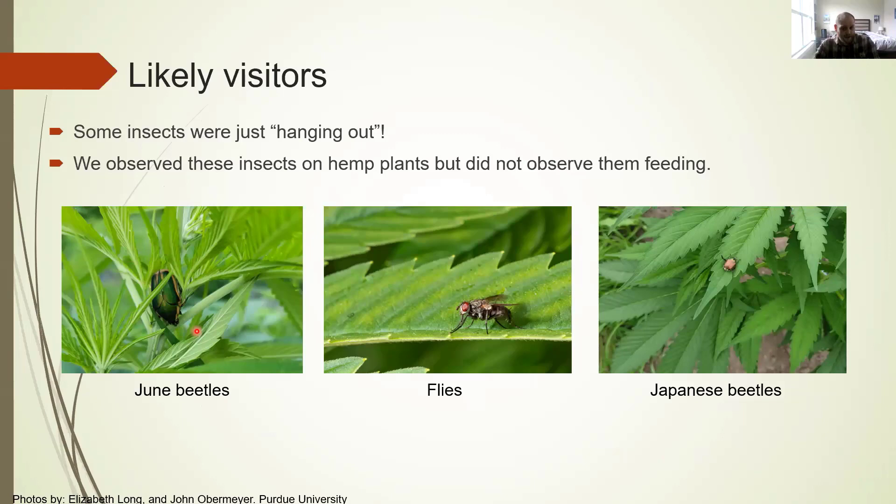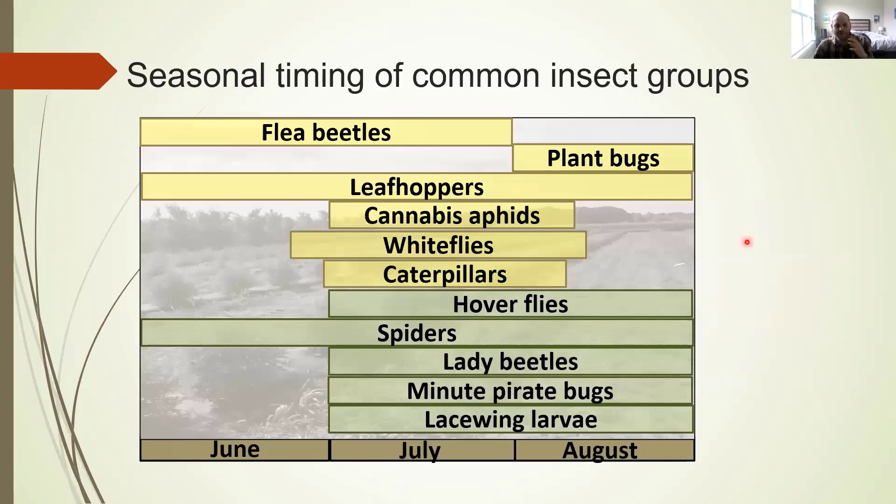A surprise visitor for us was Japanese beetles. Japanese beetles are herbivorous — they do eat plants — but we did not observe Japanese beetle feeding last season. We only observed Japanese beetles about four or five times through the entire season, so we would classify them as visitors.